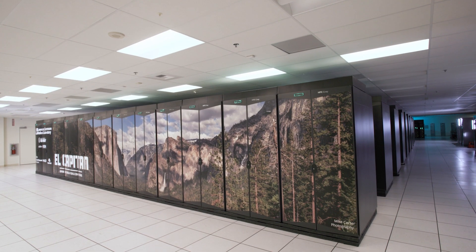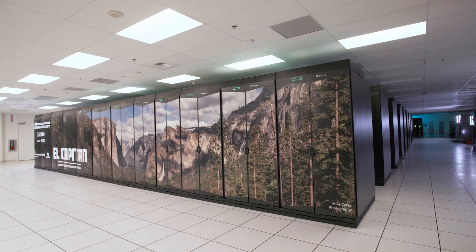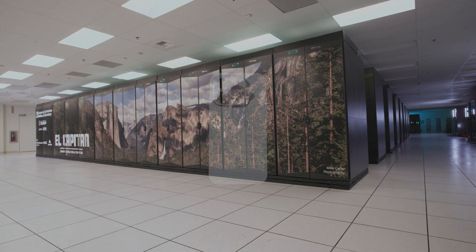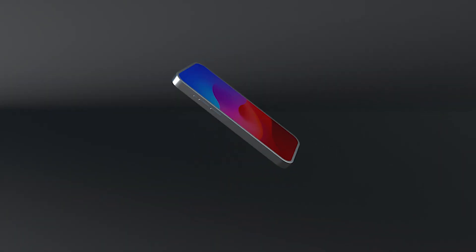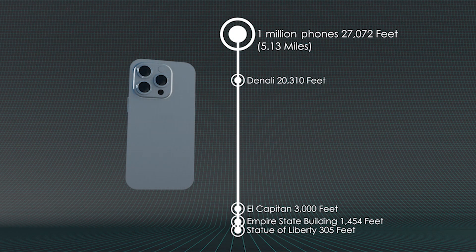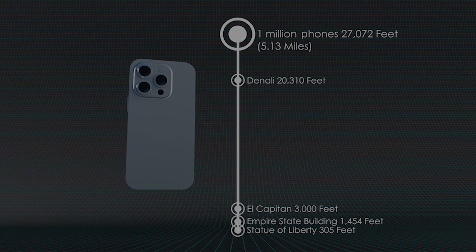El Capitan is the DOE National Nuclear Security Administration's first exascale machine. As the world's most powerful machine, it will be greater than two exaflops. To put that in perspective, most modern cell phones are on the order of two teraflops. You would need one million cell phones to equal the power of El Capitan.